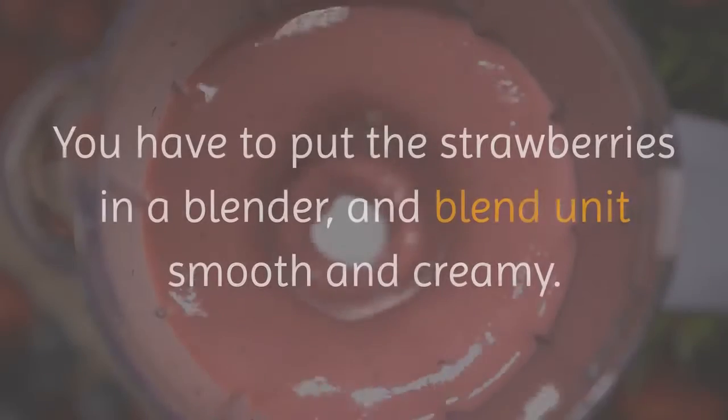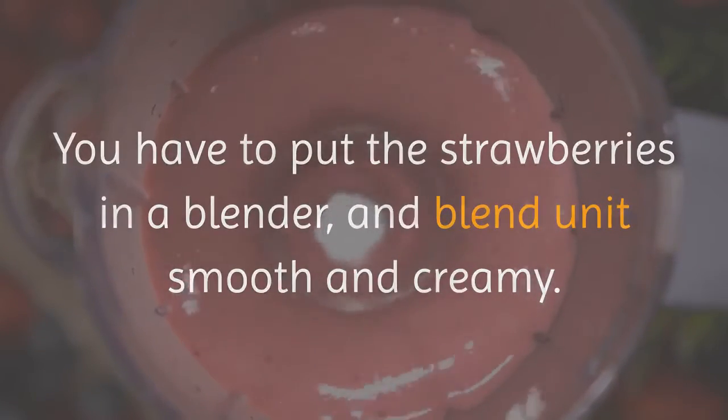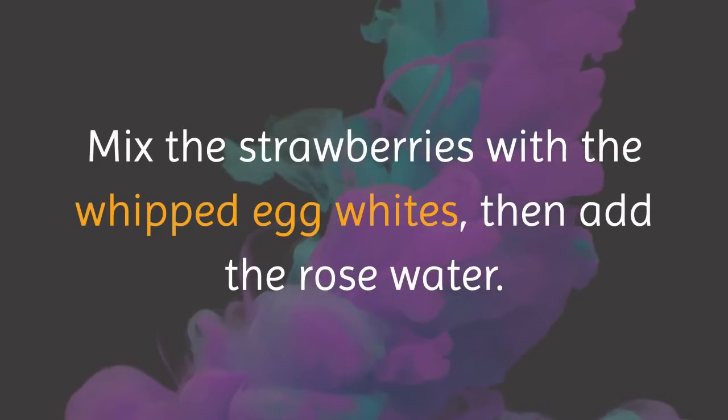How do you mix them? You have to put the strawberries in a blender and blend until smooth and creamy. After you do this, whip the egg whites until firm. Mix the strawberries with the whipped egg whites, then add the rose water.